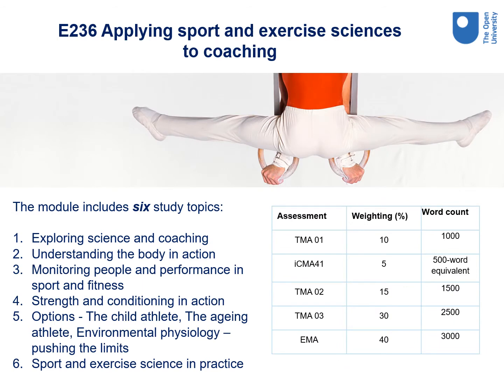E236 Applying Sport and Exercise Sciences to Coaching. This module includes six study topics with a physiological basis: exploring science and coaching, understanding the body in action, monitoring people and performance in sport and fitness, strength and conditioning in action, then some options — the child athlete, the ageing athlete, environmental physiology, pushing the limits — and finally sport and exercise science in practice. It's assessed using a computer marked assignment, three tutor marked assignments and an end of module assessment.